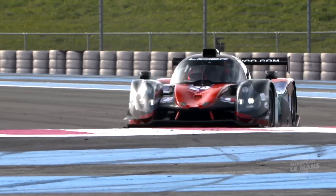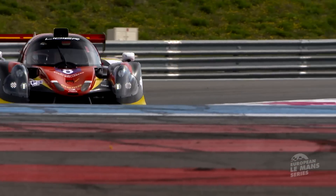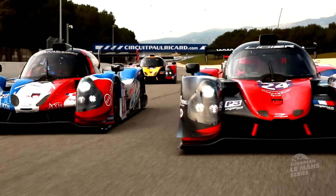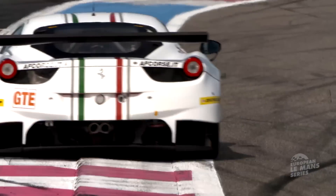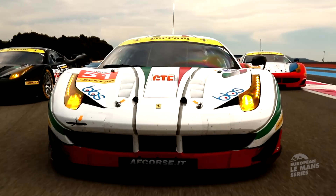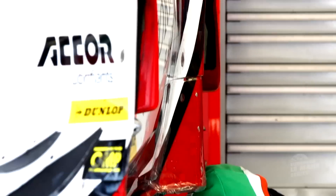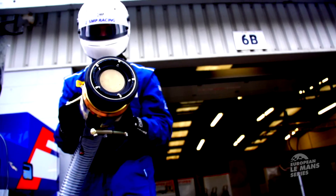In LMP3, lots of new teams and drivers in the growing category. The fastest Ligier JSP3 was United Autosports, a brand new entry driven by Alex Brundle. Panis Bartes, another new team, went second fastest. Among the GTE cars, Ferrari 458 Italias from AF Corsa topped the timesheets, followed by Proton's Porsche 911, though Aston Martin didn't attend the session. With 44 cars expected on the grid at Silverstone, the 2016 season is primed to be a classic.